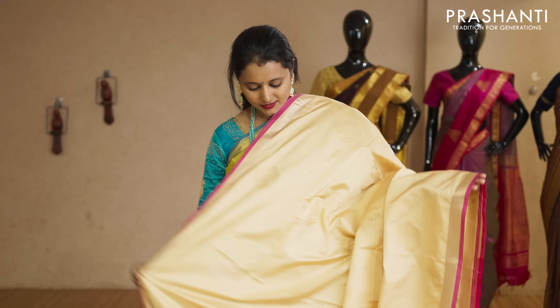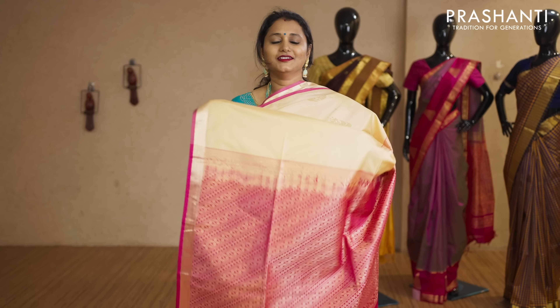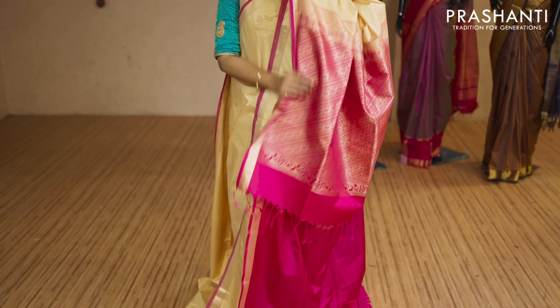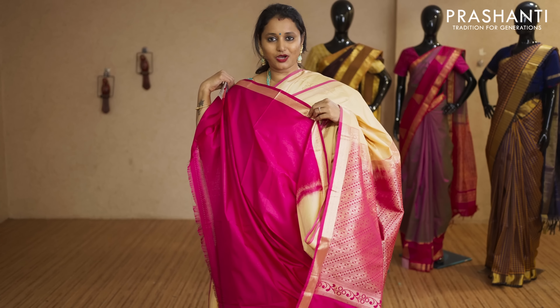Cream with pink — a beautiful colour. Kadhi zari borders and floral zari buttas across the body. That's the pallu in pink, and this has got a plain pink blouse priced at Rs.2,050.